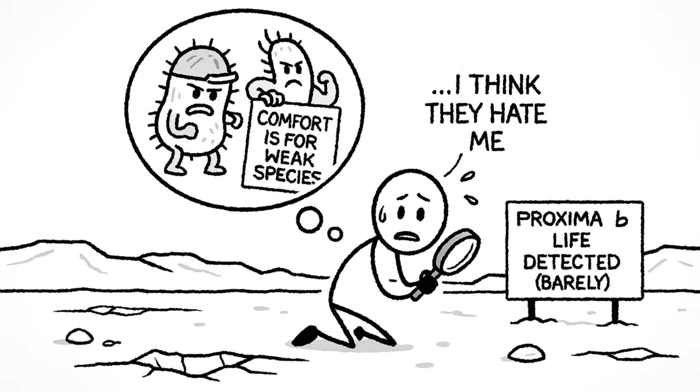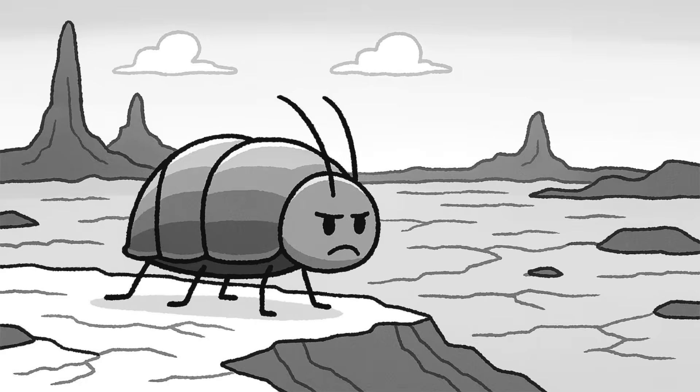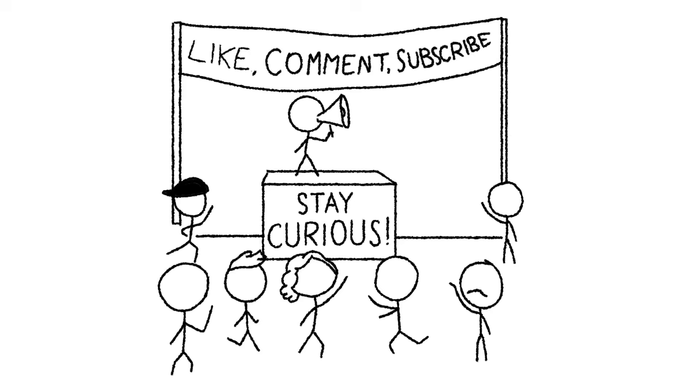Could anything actually live on Proxima b? Well, maybe microbes — super tough, radiation-resistant ones with a grudge against comfort. On Earth we've got extremophiles that survive boiling acid, crushing pressure, deadly radiation, and even the vacuum of space. Some microbial cave bugs might be thriving underground in cracks, crevices, and chemical soups we'd never touch. Anything evolved to survive on the surface of Proxima b would look less like a puppy and more like a cockroach built by DARPA wearing armor. In the end, space isn't trying to kill us — it just doesn't care if we die. Stay curious, and maybe stay home.